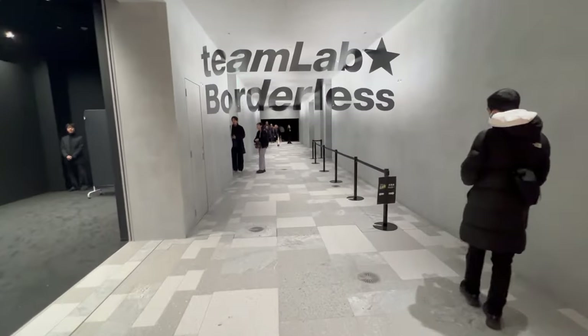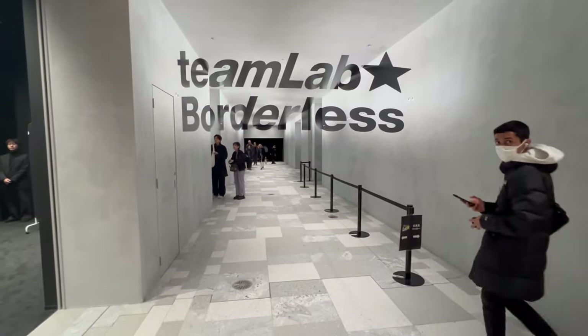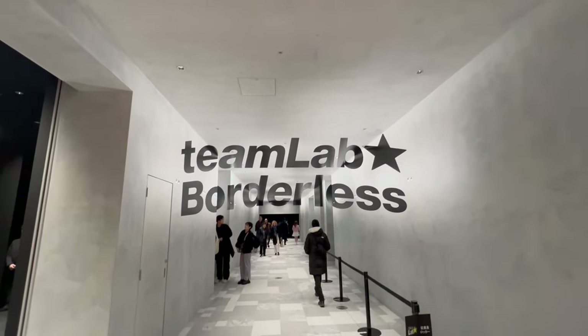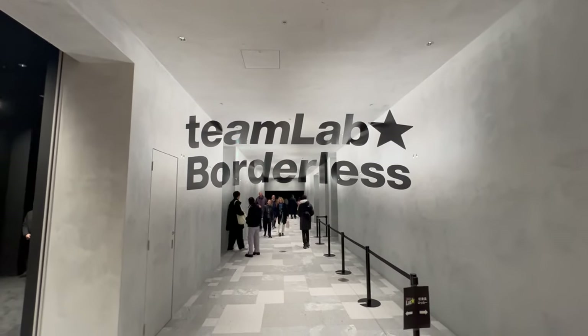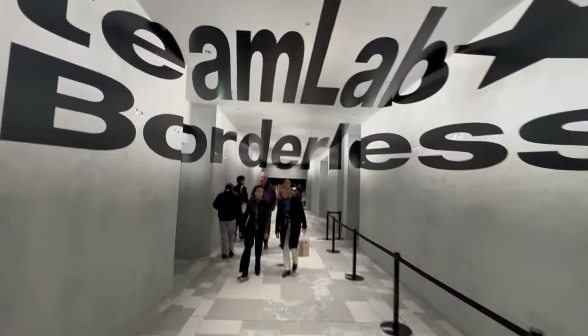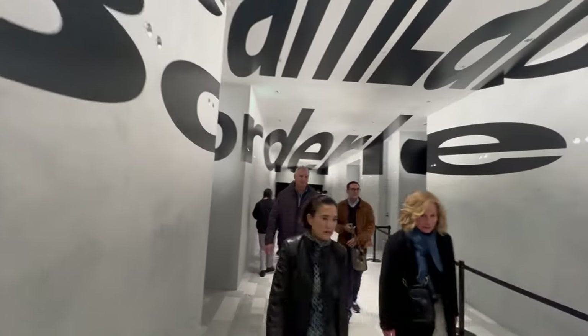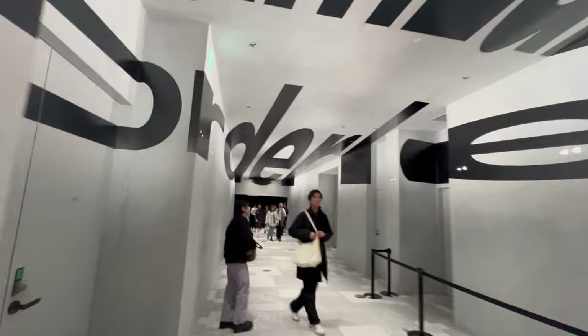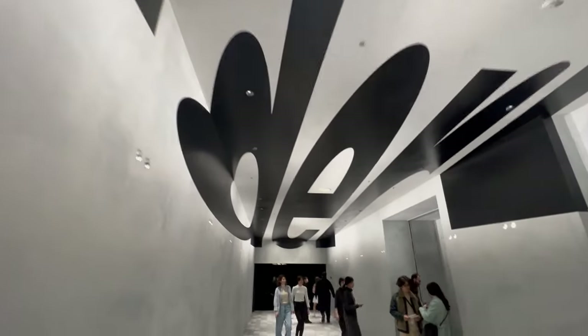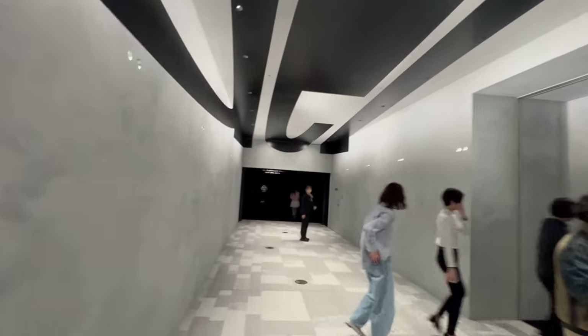Planning to visit the TeamLab Borderless in Tokyo? Let's start with the best times to make your visit unforgettable. Timing is everything when it comes to exploring this digital art museum. To avoid the crowds and make the most of your visit, consider going on a weekday. Weekends can get pretty packed, making it harder to fully immerse yourself in the artwork.